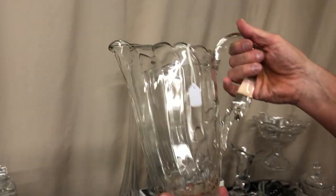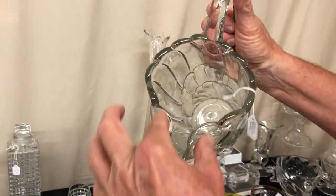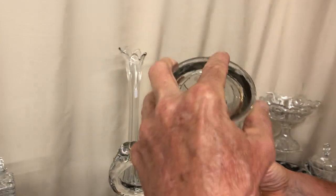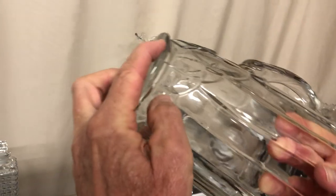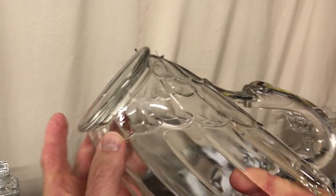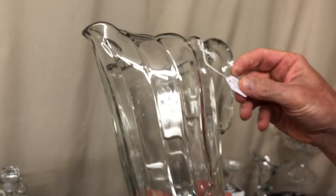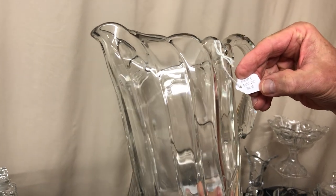Crystallite swan handle water pitcher — this one has the ice lip on it; some of them are completely open. On the bottom there is a flat flake missing — a shallow flake missing right there. No other damage on it. It is marked in the center of the bottom. Priced $165.